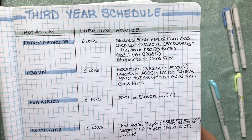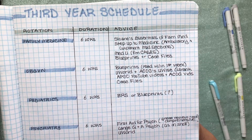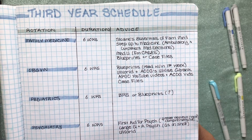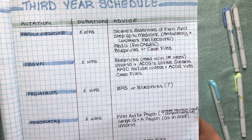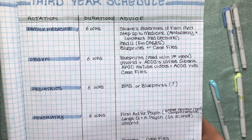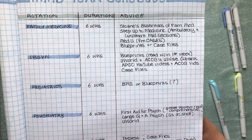People will recommend different resources — you have to choose which ones work for you and make that decision within your first week of rotations. At least that's my plan. For OB-GYN, I heard Blueprints is a really great resource. So many students, residents, and attendings at my school have really recommended reading that within your first week of OB-GYN, so that's what I plan on doing.